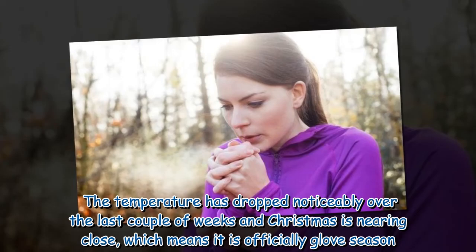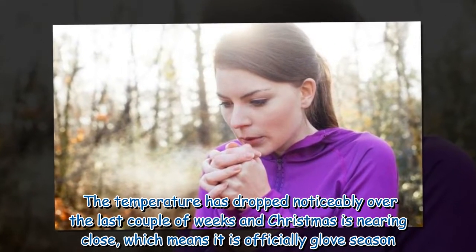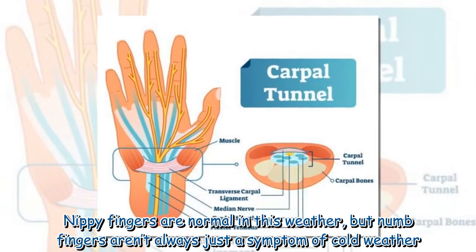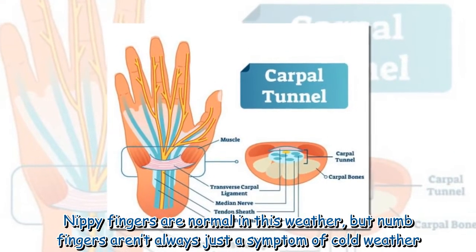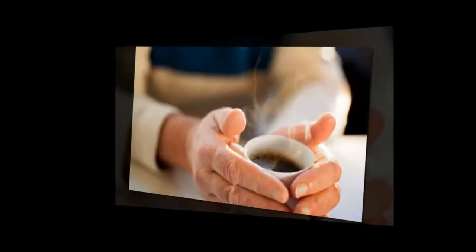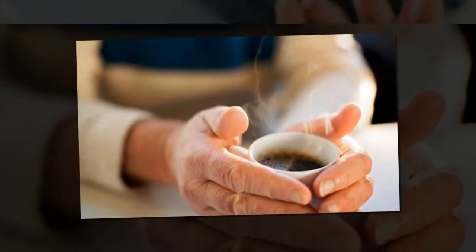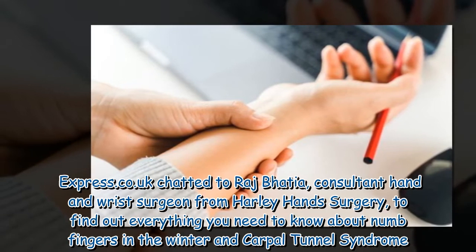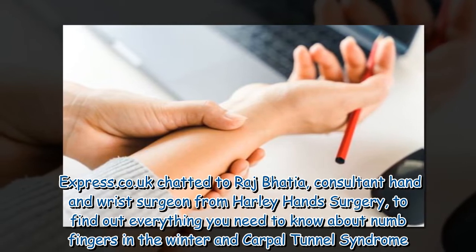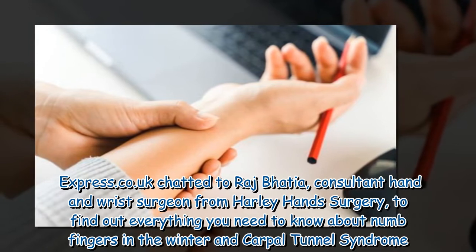The temperature has dropped noticeably over the last couple of weeks and Christmas is nearing, which means it is officially glove season. Nippy fingers are normal in this weather, but numb fingers aren't always just a symptom of cold weather — sometimes they are a sign of carpal tunnel syndrome. Express.co.uk chatted to Raj Bhatia, consultant hand and wrist surgeon from Harley Hand Surgery, to find out everything you need to know.